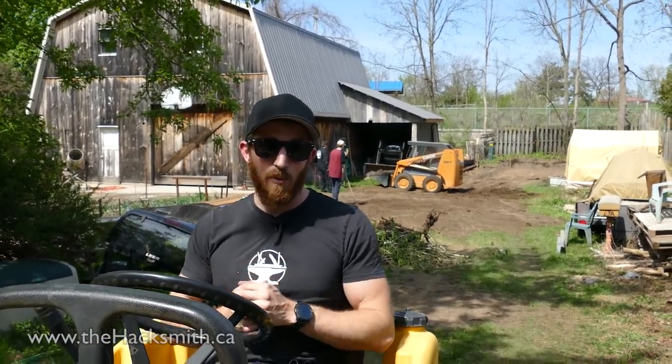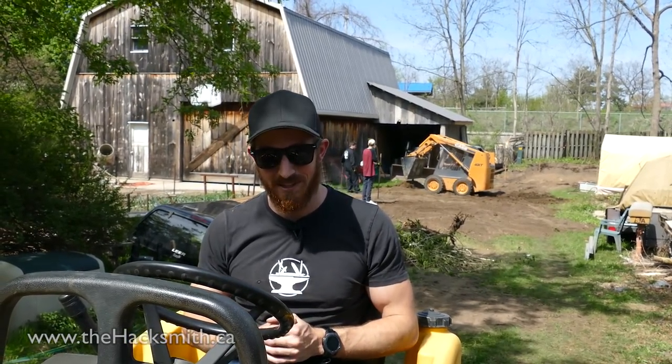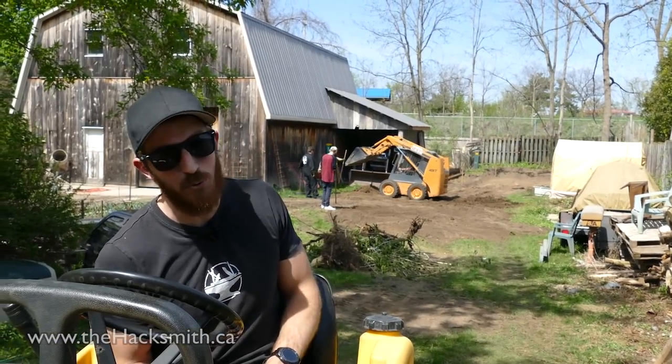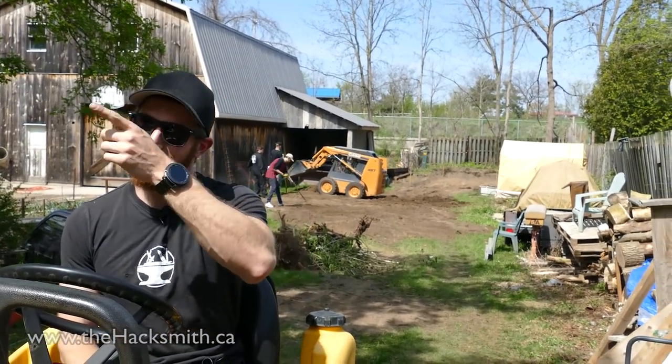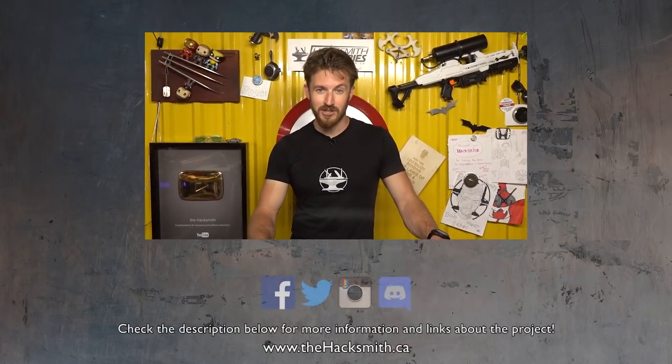So you might be wondering why would we get rid of such an iconic piece of the Hacksmith property, the Princess Castle? Well, to be honest, it's because we need more space, and what we're actually doing is putting in a portable 20 by 12 foot garage back there so we can start storing stuff out here instead of in the garage. That was an awesome video and we had a ton of fun filming it, so don't subscribe and do not hit that notification bell.